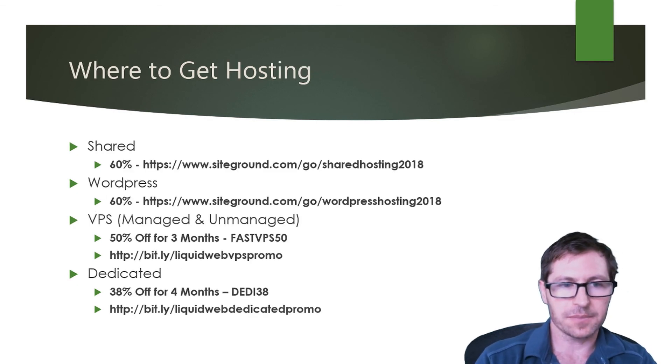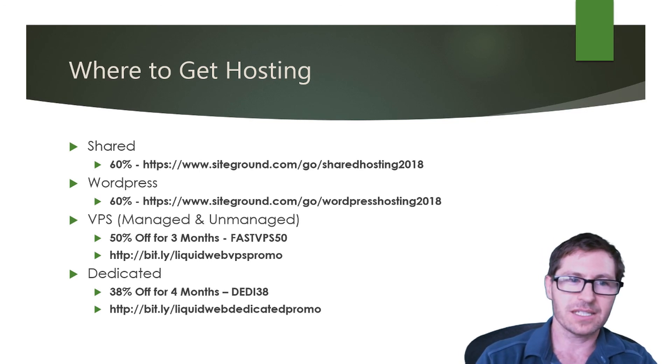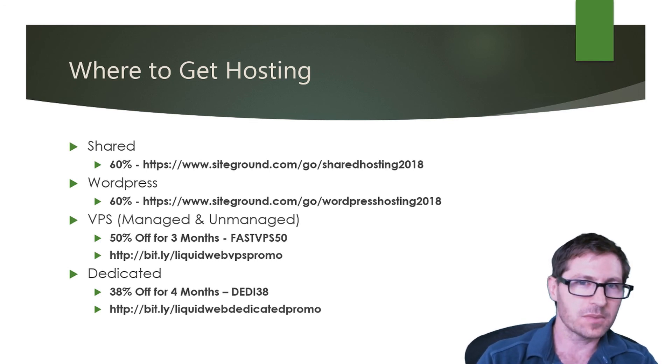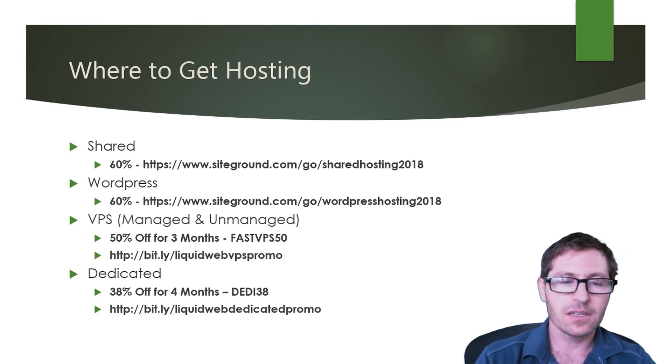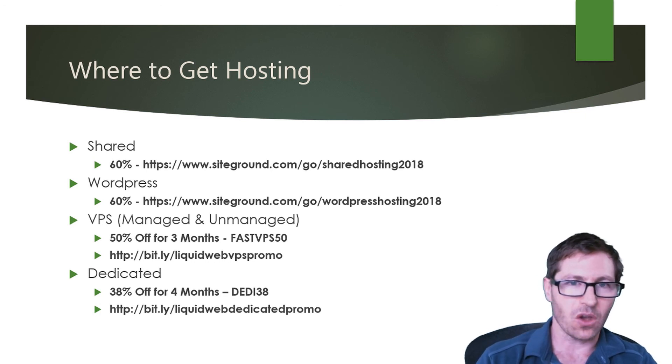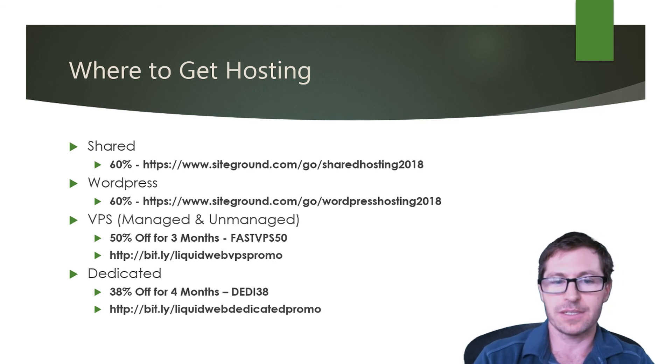Where can you get hosting? For shared hosting you can get it from SiteGround with a 60% discount using the link below. They also have a WordPress hosting option, also 60% off. You can get a VPS from Liquid Web — 50% off for 3 months using promo code FASTVPS50. Or dedicated hosting at 38% off for 4 months using promo code DEADDY38, also at Liquid Web.